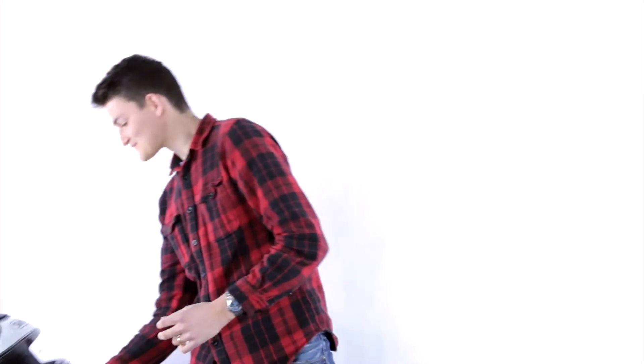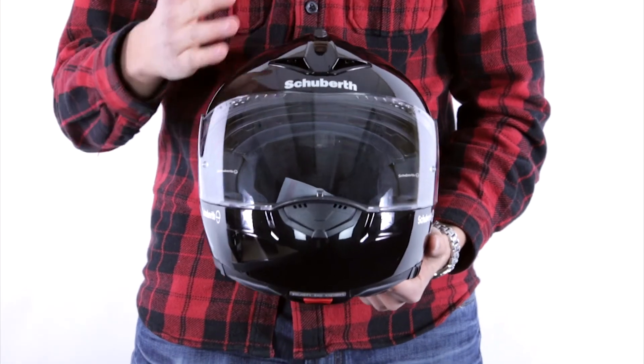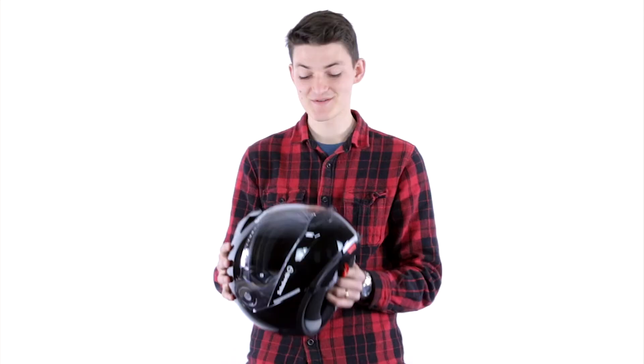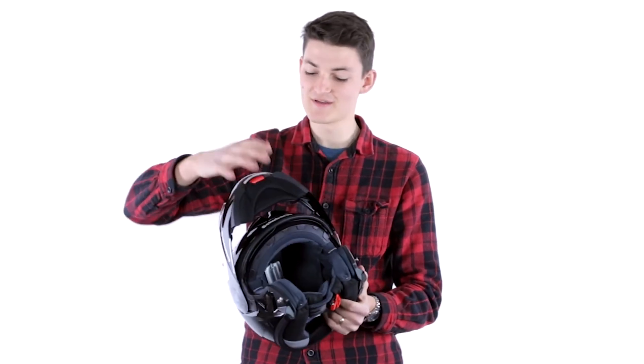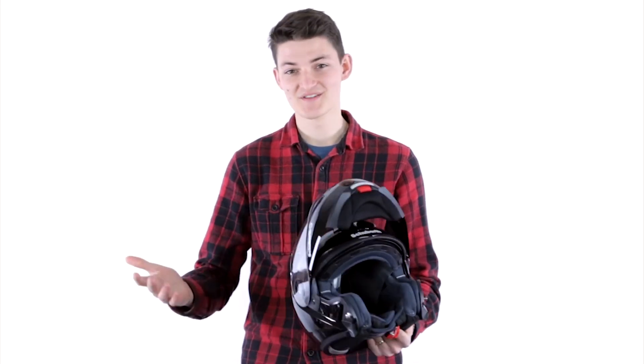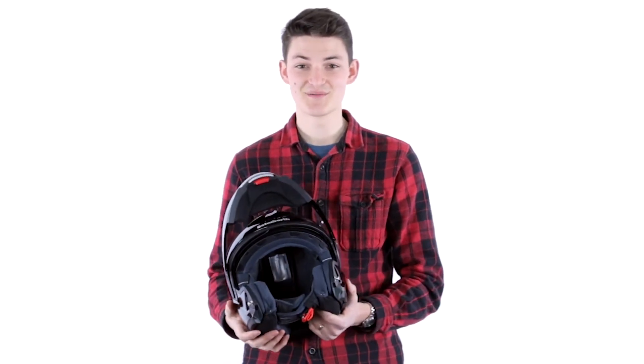Moving on from these, we're going to look at a modular helmet. Now this looks similar to a full face — and in many ways it is — but of course it is a transformer. You're not supposed to ride in the open position; this is going to turn your head into a windsock if you try. But when you're pulled over at a traffic light, or if you want to stop to read a map, have a smoke, or talk to your friends, these are a really convenient option.